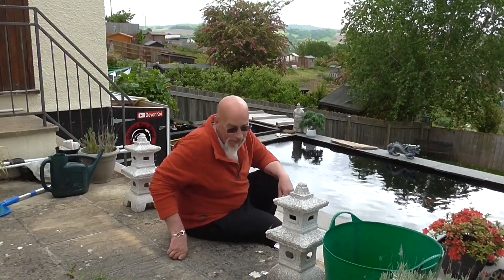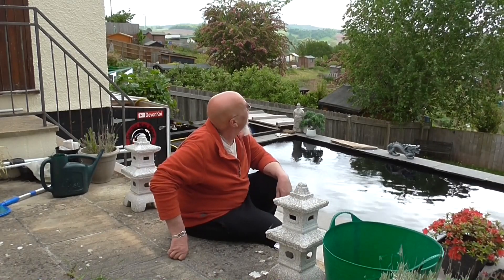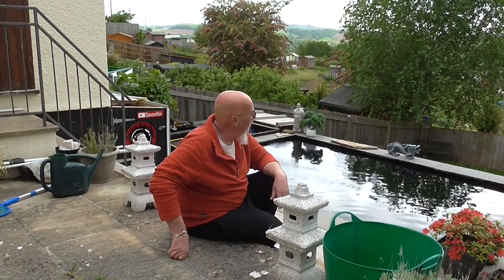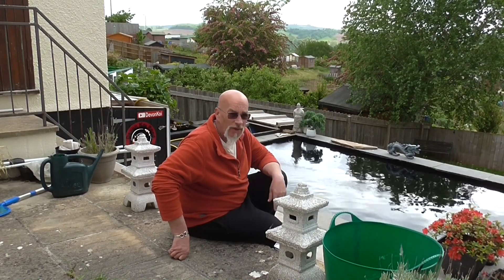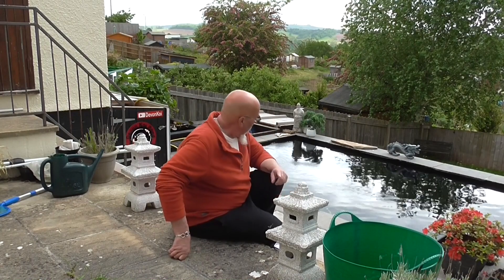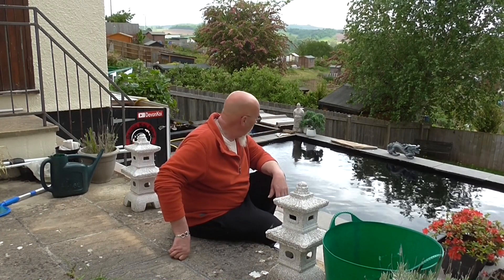Hi, good morning and welcome down to Devon Koi pond. I won't say a sunny morning because it's not — we did have a glimpse of it earlier but it clouded over. In fact it's not been very good the last few weeks, not a lot of sunshine. We'll pop in and have a look at the solar in a bit and see what it's been doing. We haven't had a lot of sunshine, nothing like we had last year at this time, so I'm a bit behind on what I expected to be making, but we're hoping to catch up.